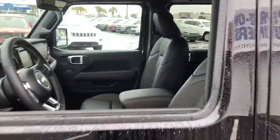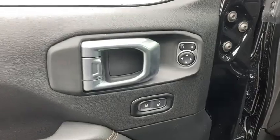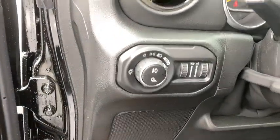Remote engine start, traction control, dual airbags, leather-wrapped steering wheel, alloy wheels, power steering, four-wheel disc brakes, center armrest, eight speakers, universal garage door opener.